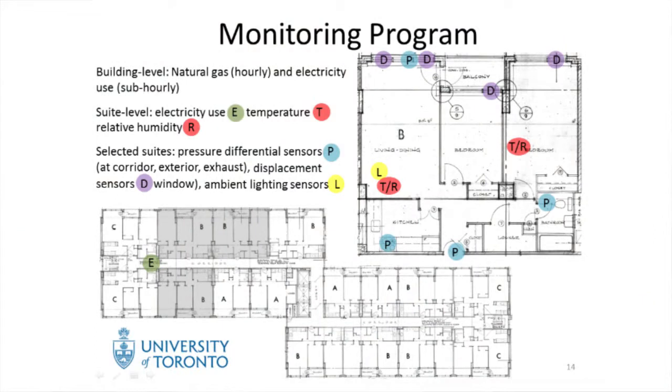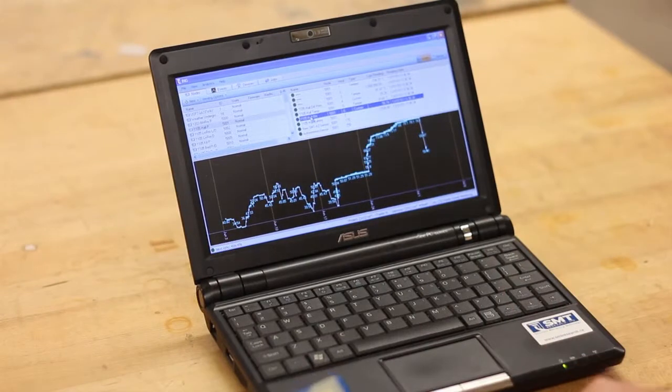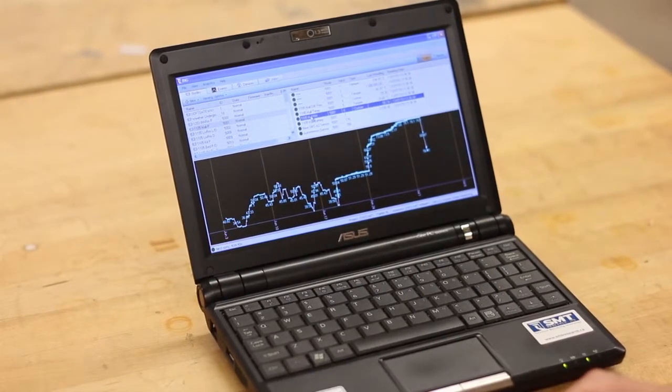Each of the suites had a collection of these — about half a dozen in each suite — monitoring all of these various things. Because it was wireless technology, we didn't have to go into the suites all the time to collect the data. We could simply leave these in the suites for a year. People would go about their business as they always have, but we could actually see what was happening while they were going about their daily life.